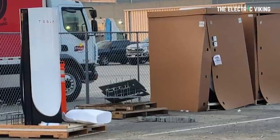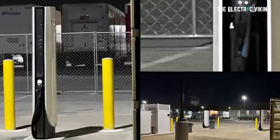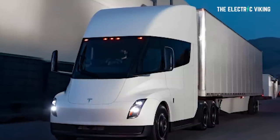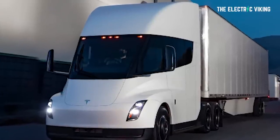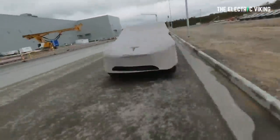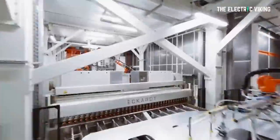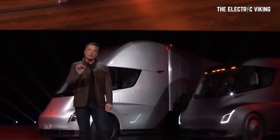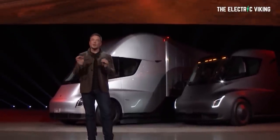PepsiCo's Frito-Lay has a large order of Tesla electric Semis, and Tesla has already installed Mega chargers — 1000-watt Superchargers specifically for the Semis — at Frito-Lay's location in Modesto. PepsiCo continues to report it's getting some of its Tesla Semis soon, though exactly when isn't certain. Tesla recently reported its Q2 2022 financials, and on the investor call Elon once again confirmed that Tesla will start Semi production in 2023.